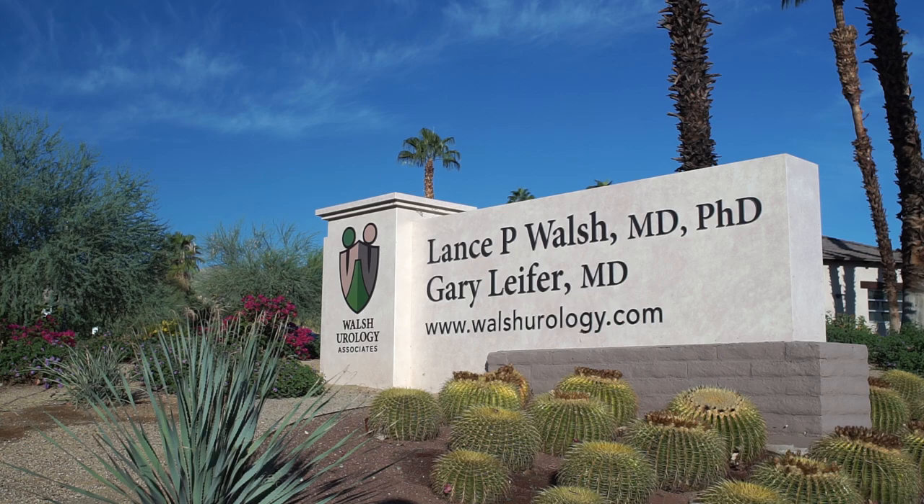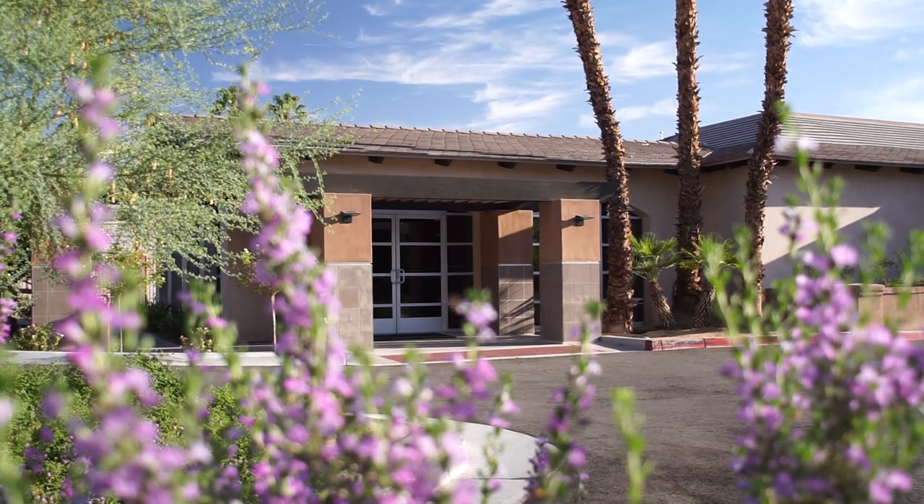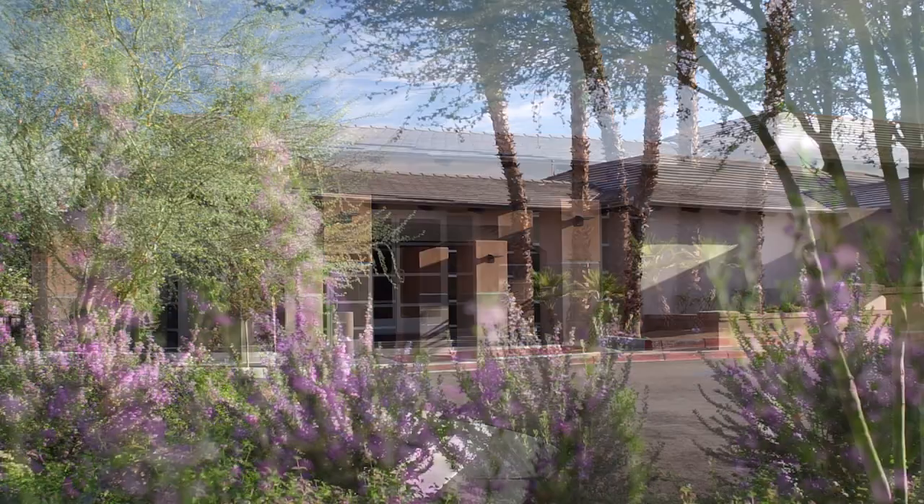I am Dr. Lance Walsh. I'm a urologist, board certified. I've been in Coachella Valley since 2007. We have a state-of-the-art office here in the valley where we can perform a wide array of procedures in the office.